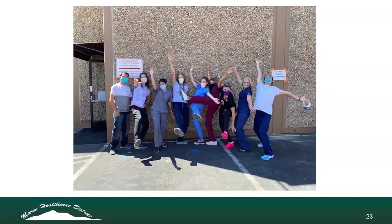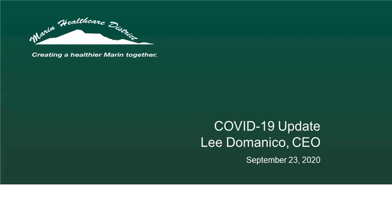Thank you so much, Dr. Lowe — healthcare heroes. Now we're going to turn it over to Lee DeMonaco, who will give us an update about the activities of Marin Health Medical Center and how he's worked to keep everyone COVID-safe. Before we finish up with Dr. David Klein on what we're going to be doing going forward.